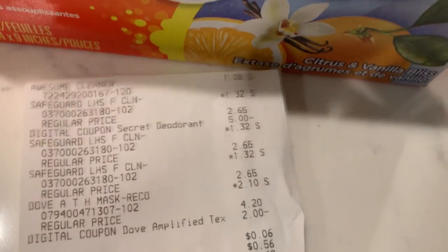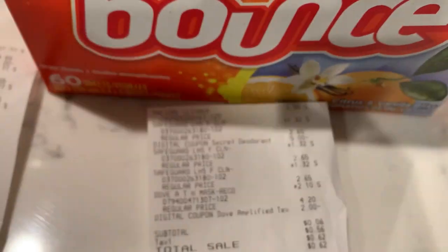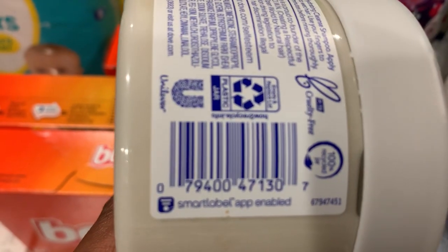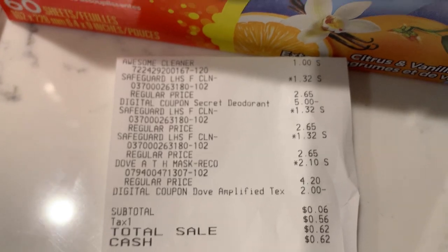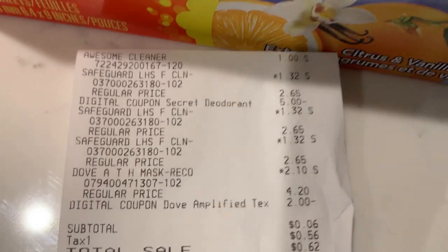My last transaction was another Awesome cleaner and three Safeguard pump bottles. At this store the recovery mask was ringing up for $2.10 — I think this store was additional 50% instead of additional 70%. It's the 10.5 ounce, here's the UPC. With that two dollar digital coupon it came down to 10 cents. After a little bit of overage from the hand soap, I paid six cents plus tax for that.